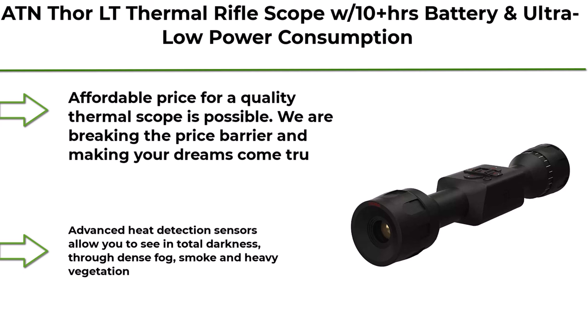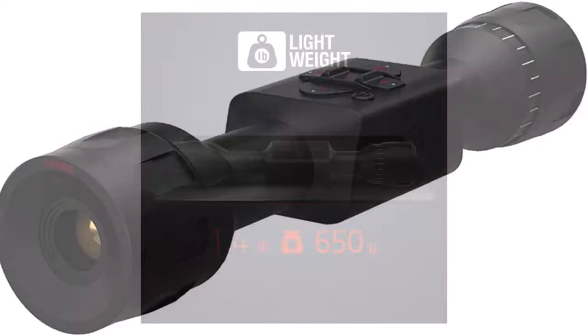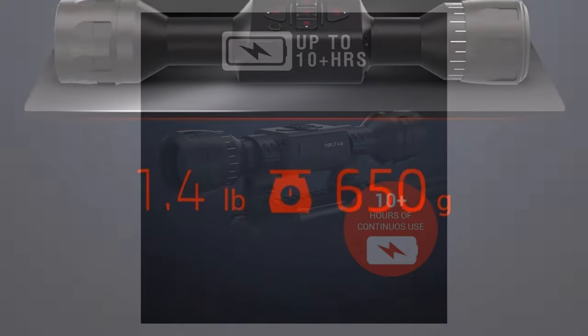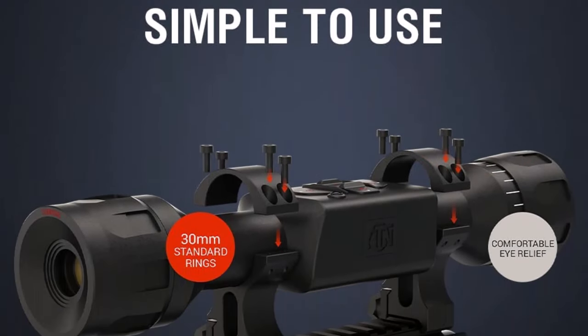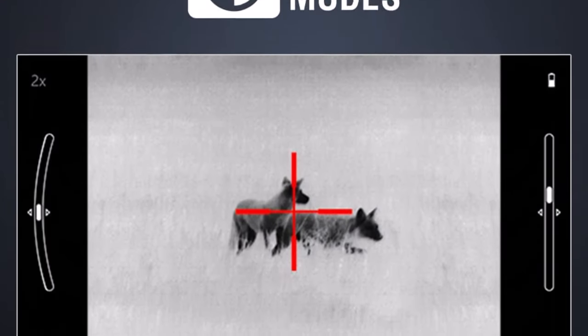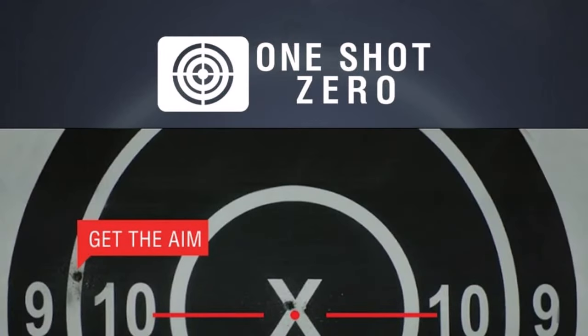Top 3: ATN Thor LT Thermal Rifle Scope with 10+ hour ERS battery and ultra-low power consumption. Affordable price for a quality thermal scope — we are breaking the price barrier and making your dreams come true. Advanced heat detection sensors allow you to see in total darkness, through dense fog, smoke, and heavy vegetation. Enjoy traditional design 30mm tube scope made of hardened aluminum alloy, recoil-resistant to higher caliber weapons. Maximum performance.